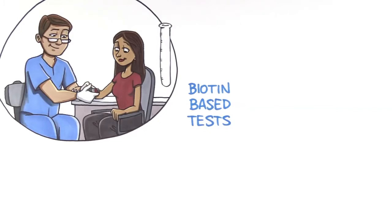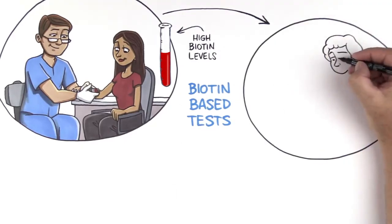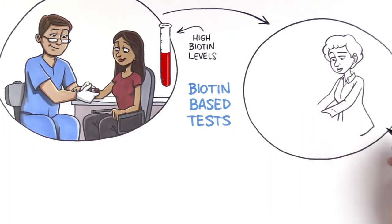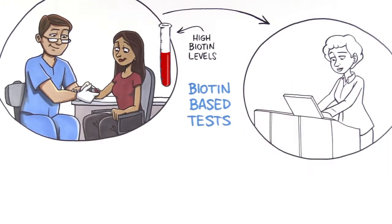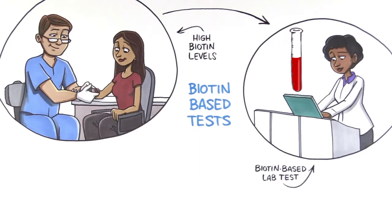Elevated biotin levels in a blood sample as a result of supplement intake can interfere with a test function and lead to a falsely high or falsely lowered test result. This is due to the fact that not all lab tests are designed the same. The basic architecture of some tests makes them vulnerable to biotin interference because biotin is used as part of the building blocks of the test or assay.